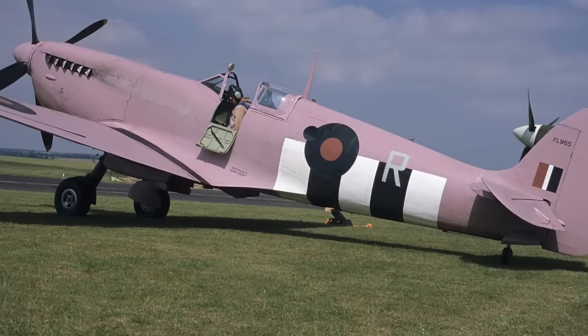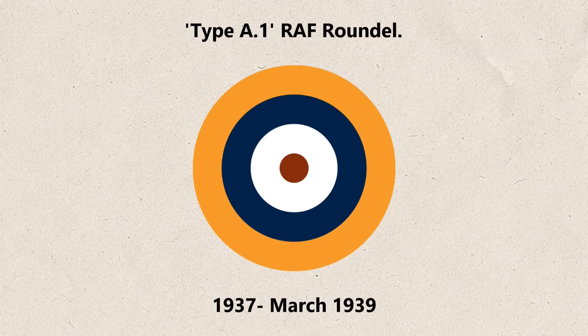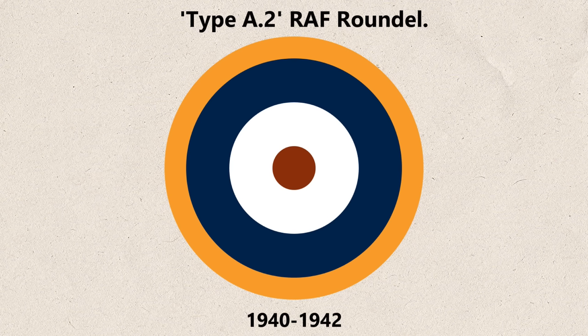PRU aircraft also carried the same design roundel on all surfaces throughout the war. There was also a short period between 1937 and March 1939 when the other roundels on camouflage surfaces were painted with a thick outer yellow ring to aid with recognition in the air, but it was adapted before hostilities broke out. The thickness of the yellow ring was greatly reduced and a similar motif was added to the fuselage of all aircraft regardless of camouflage until 1942.